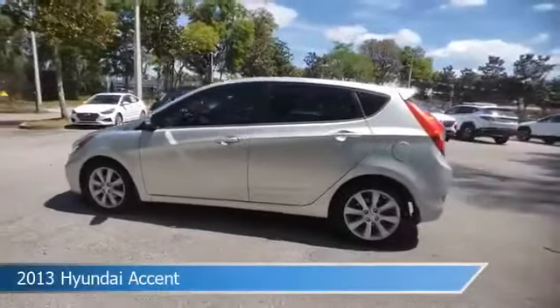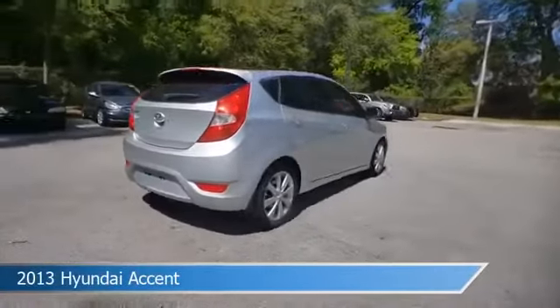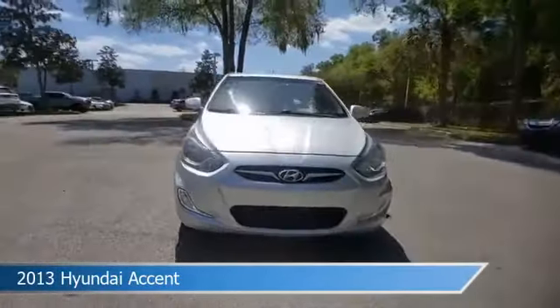Take a look at this 2013 Hyundai Accent, equipped with an automatic transmission in Iron Man Silver. This car comes with some great features including alloy wheels, power door locks, anti-lock brakes, audio controls on the steering wheel, and more.